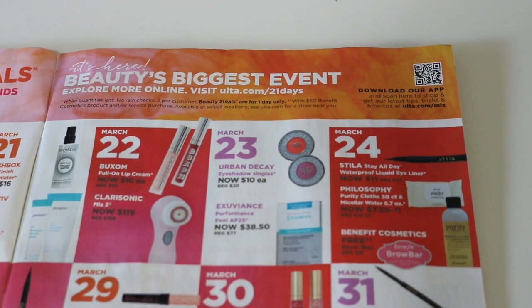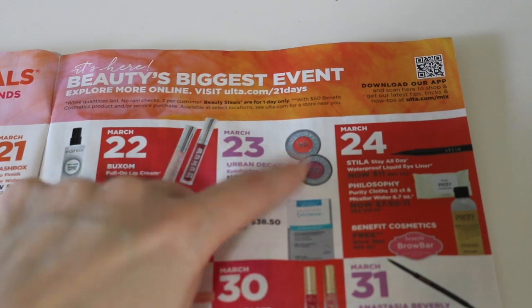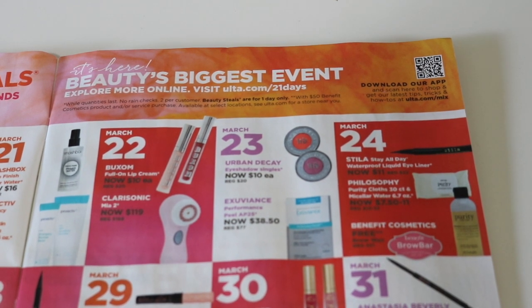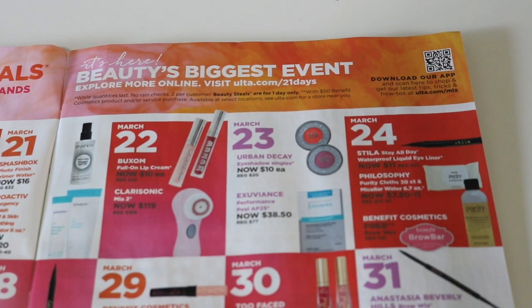March 23rd — this is a day I am excited about. The Urban Decay Eyeshadow Singles are on sale for $10 each, normally $20. I am going to be there at my store when they open for this deal because I want to check out all the different shades. I will definitely be picking up a few of those. I love the Urban Decay Single Shadows, but I'm not going to pay $20 for an individual single shadow. $10 is still a little on the high side for just one eyeshadow, but they're really, really good. My daughter bought me the shade Asphyxia during my Kids Buy My Makeup Challenge and it's one of my favorite eyeshadows. So yeah, I'm definitely going to be picking up a few shades.